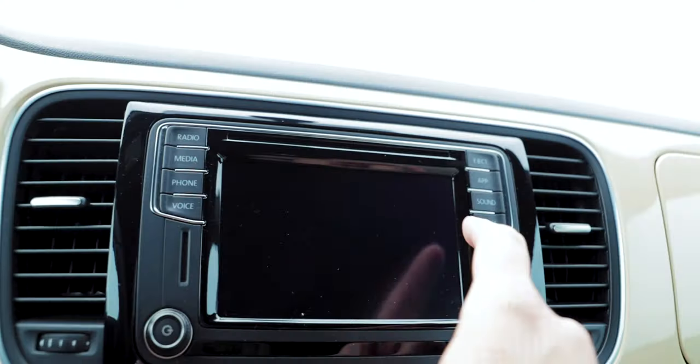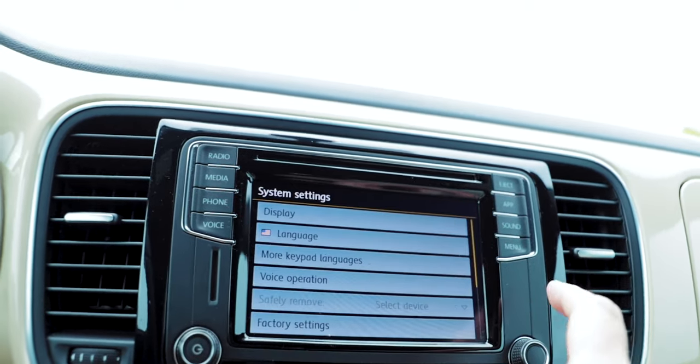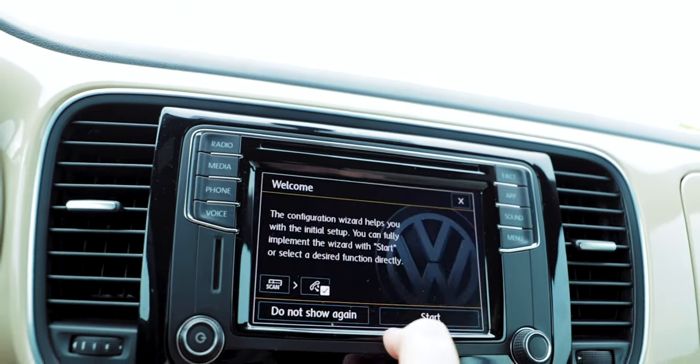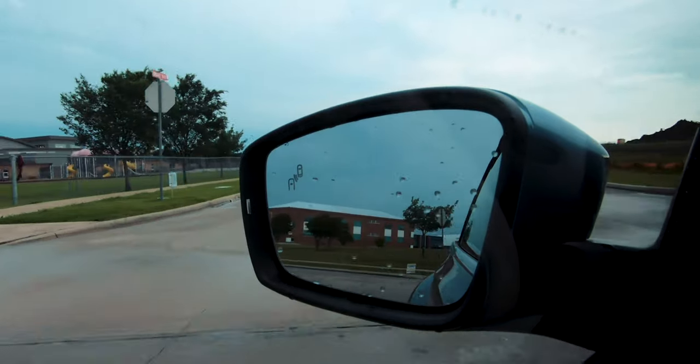Tech-wise, you get a 6.3-inch touchscreen display that supports Android Auto and Apple CarPlay, and has VW's Car-Net infotainment system. I own a VW so all of this is very familiar to me, and I think it's a pretty easy and intuitive system. You do get a Fender Premium Audio System with 400 watts of power, and overall it sounds pretty good. You also get standard features like a backup camera, blind spot monitoring, park distance control, and a rear traffic alert system.